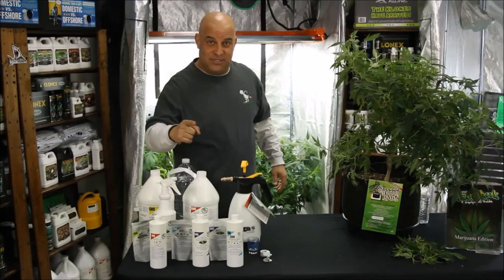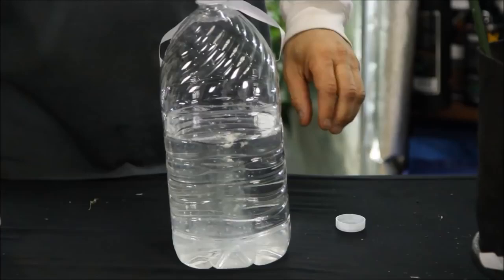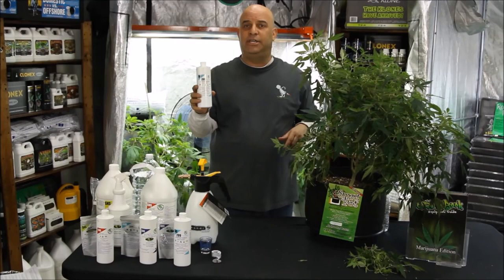First, SNS 209. This only comes in a concentrate. And it doesn't matter what bug you have because this stuff is systemic. You just add eight mils per gallon and water with it. The plant absorbs it and makes her taste bad to the bugs but doesn't affect the taste of the buds. You should know this stuff takes 21 days to break down in the plant, so SNS doesn't want you to use it 30 days before you harvest. But if you have to use this 30 days before you harvest, maybe you should start over.